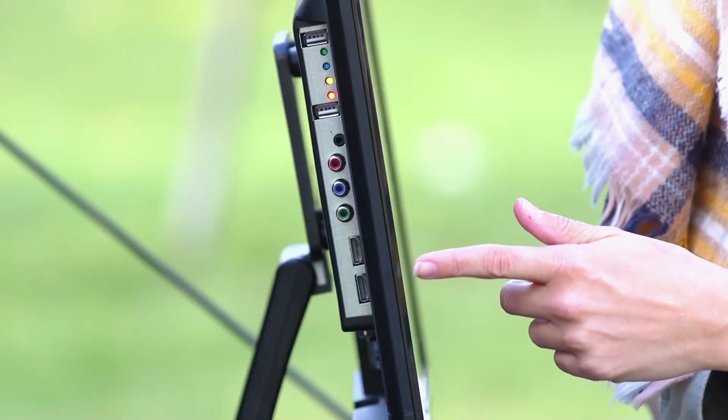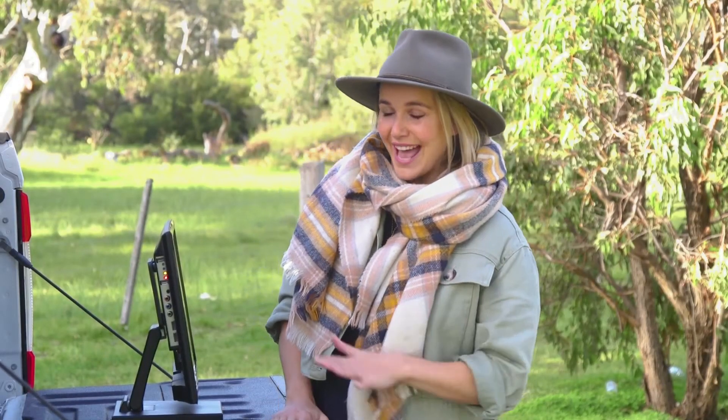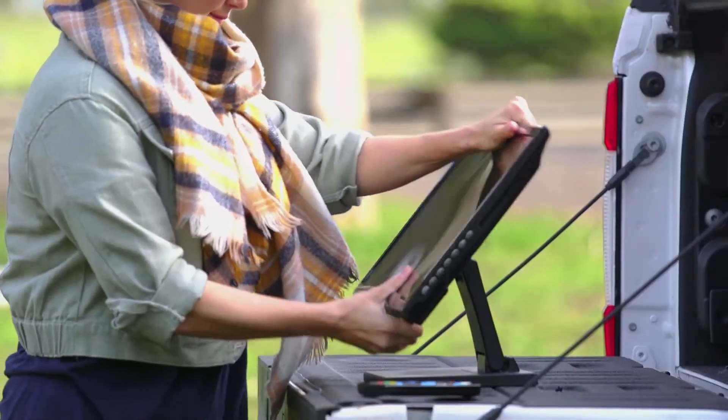It also has two HDMI ports, two USB charging ports for your phone or other smart devices, and a handy fold-away base for easy storage.